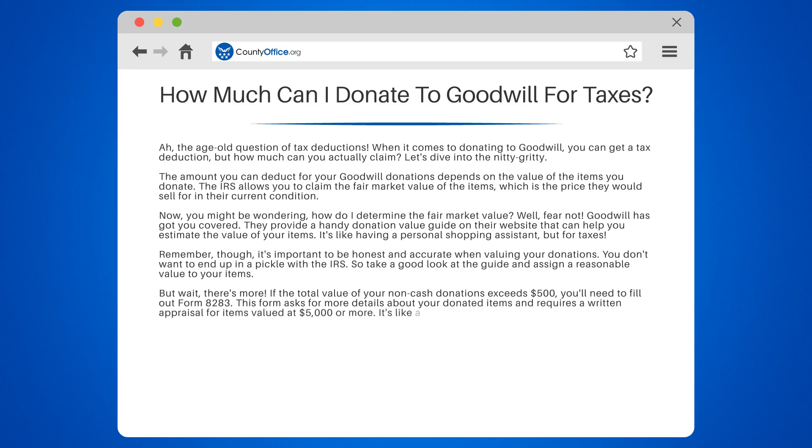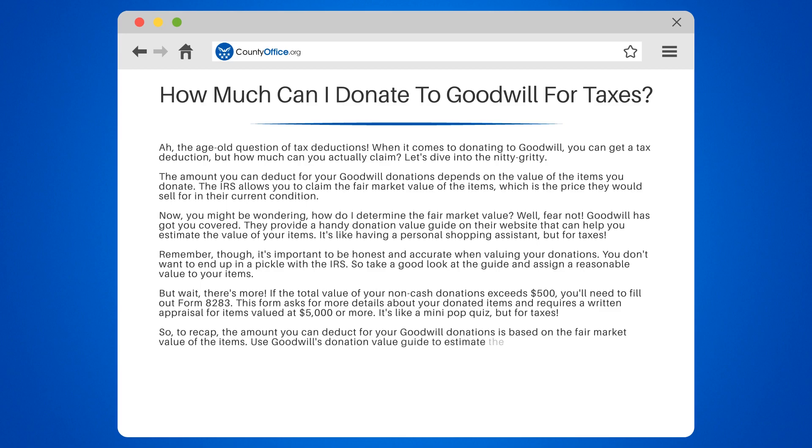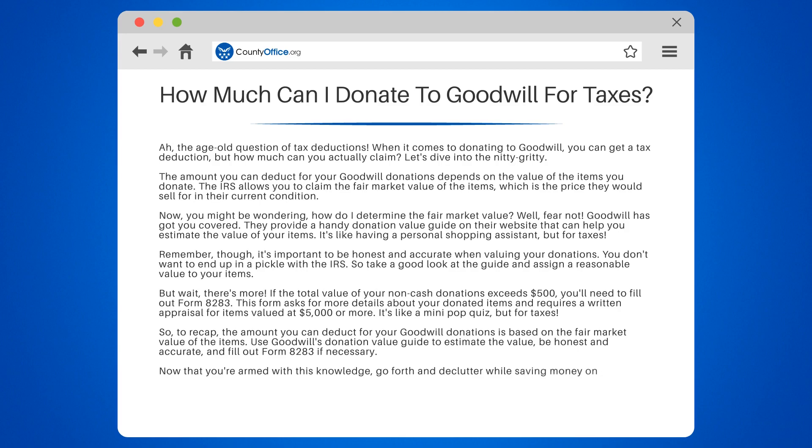To recap, the amount you can deduct for your Goodwill donations is based on the fair market value of the items. Use Goodwill's donation value guide to estimate the value, be honest and accurate, and fill out Form 8283 if necessary. Now that you're armed with this knowledge, go forth and declutter while saving money on your taxes. Happy donating!